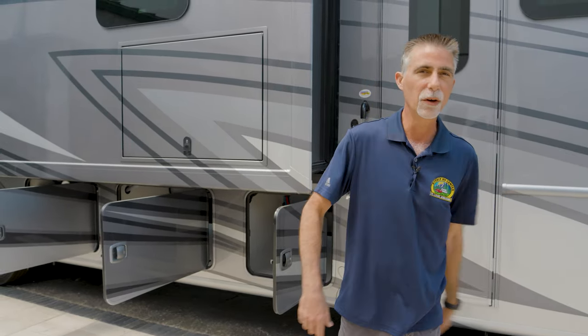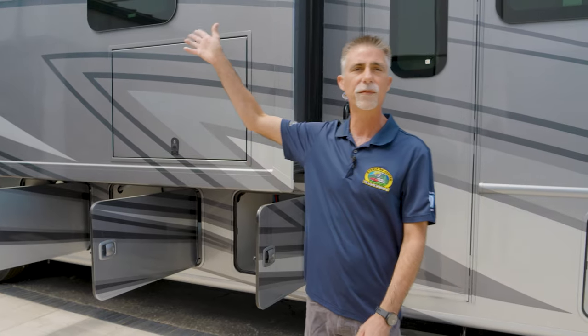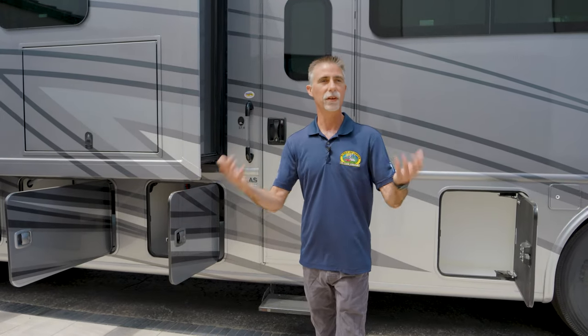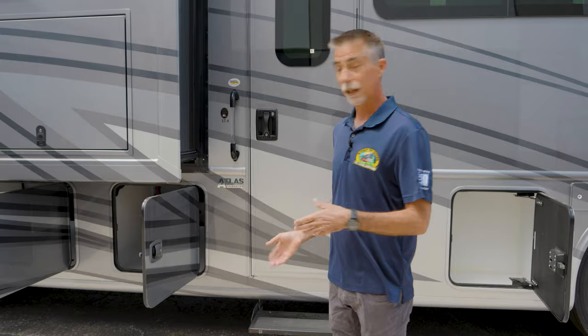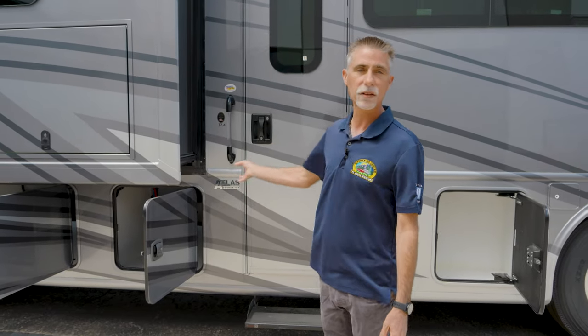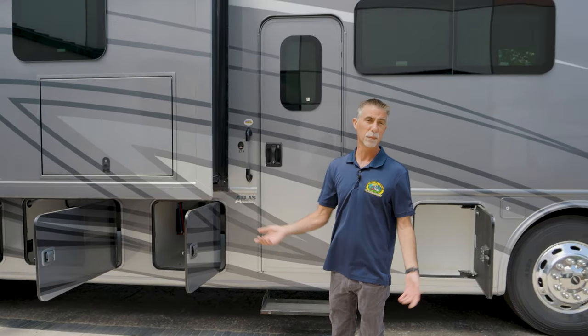Fair warning — it's windy today. We have awesome highway frontage so sometimes you can hear that. We'll try to stay out of the wind as much as we can, but we want to keep it rolling and bring you as much material as possible. The Palazzo we're looking at is available online at www.byerleyrv.com.